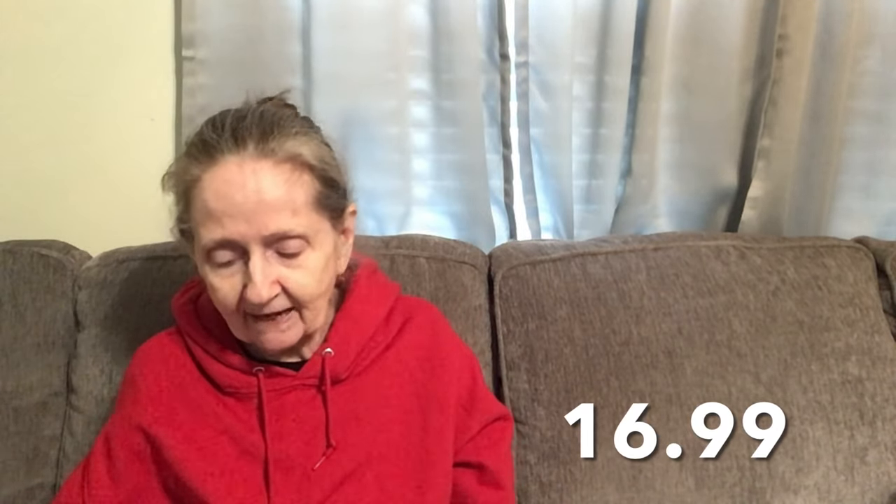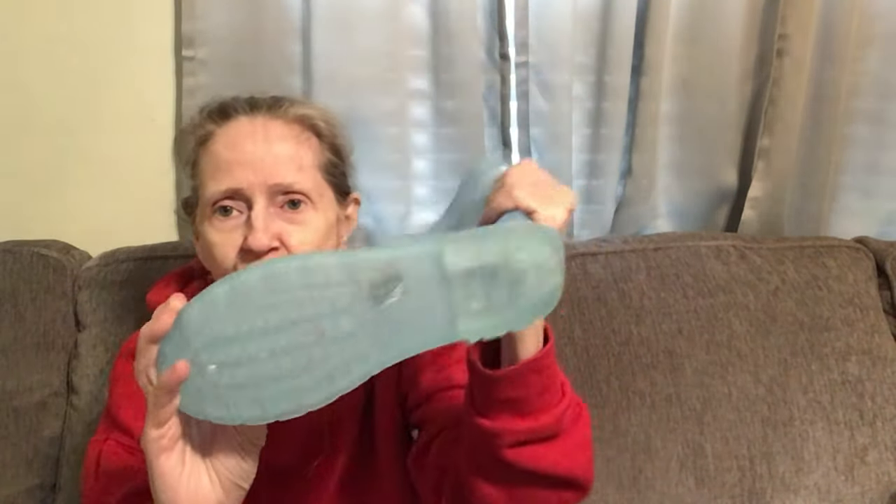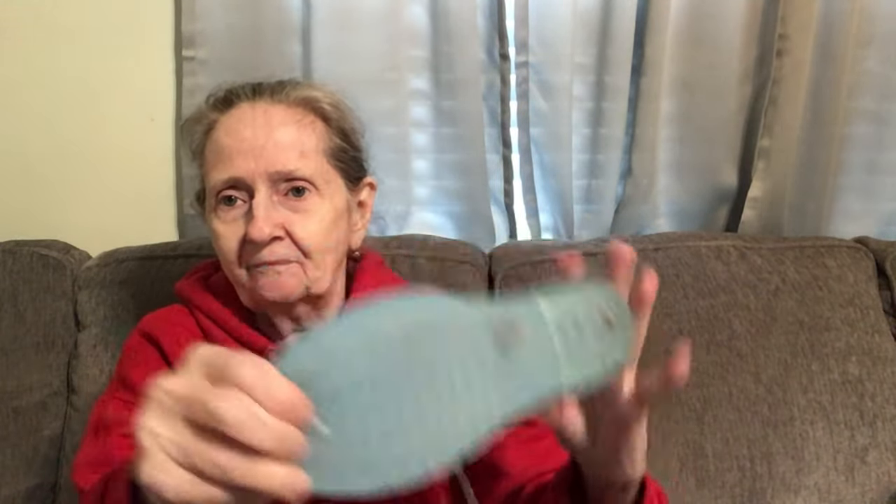Then I got these here. These were $16.99 and they're rain boots. I did get a size seven and they fit perfect. They're super, super cute — all rubber, so your feet are going to stay dry. They do have grips on the bottom. Nice and flexible, super comfy.